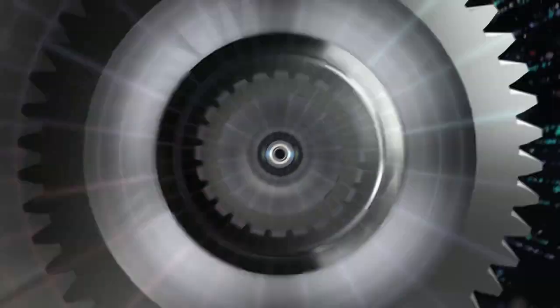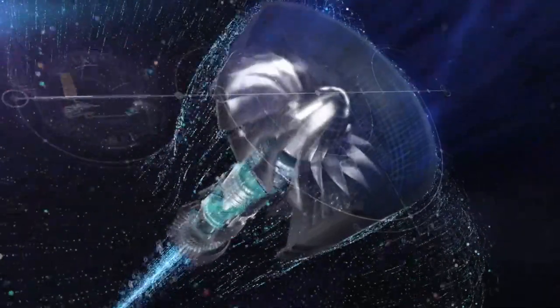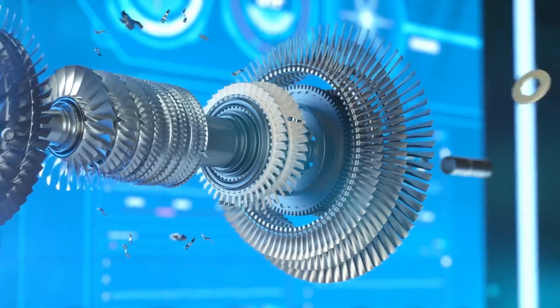All engines are certified to operate on 50% sustainable aviation fuels today. Much of our current testing involves testing SAFs on blends that approach 100%, because we think those are the fuels of the future which enable the aviation industry to achieve its net zero CO2 goals.